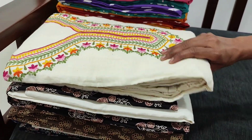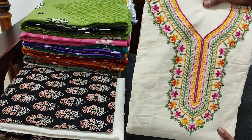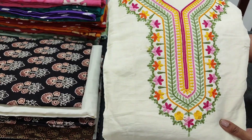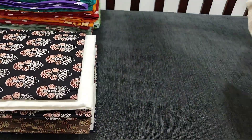Let us see the first designer set. The fabric is khadi cotton in natural beige, light beige color, which has a beautiful colorful embroidery work done on the yoke. Let us see how the complete set looks. These are very comfortable fabrics for summer in pure khadi cotton.